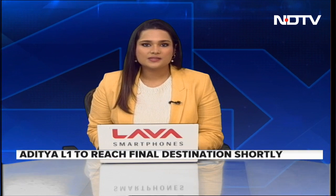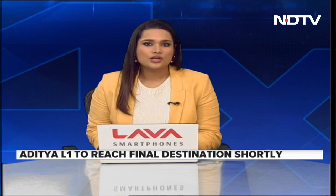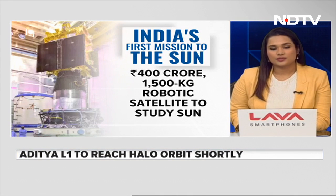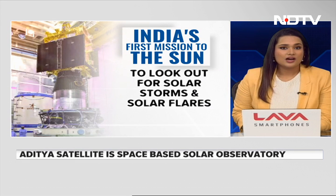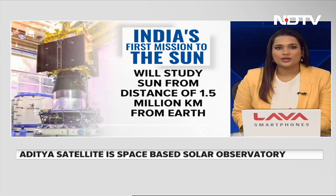India's first solar observation mission is set to reach its final destination shortly. India's maiden space-based solar observatory, Aditya L1, is completing its long journey closer to the sun and checks in at its destination shortly — at about 4 p.m. After a nearly 126-day journey, Aditya will be made to settle down in an orbit 1.5 million kilometers from the earth at the L1 point.